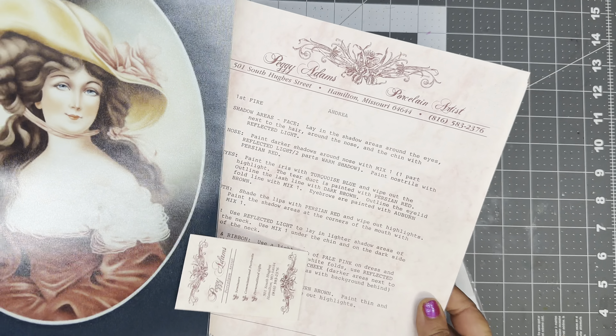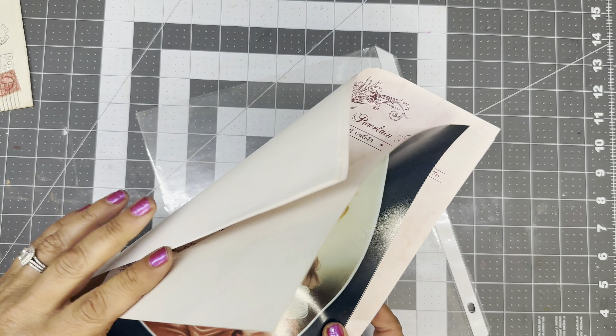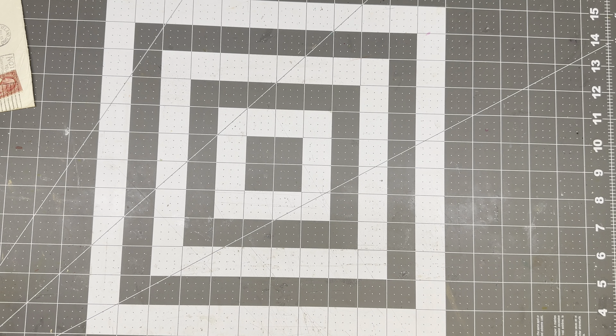She's a porcelain artist — I like this paper. It tells you how to do this, how to paint this. Very cool. Let's grab another stack here.